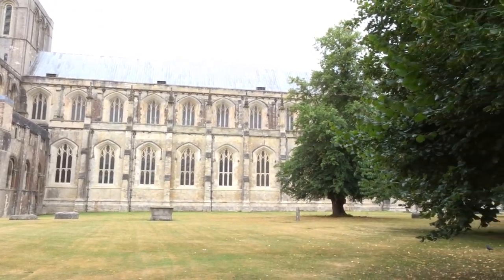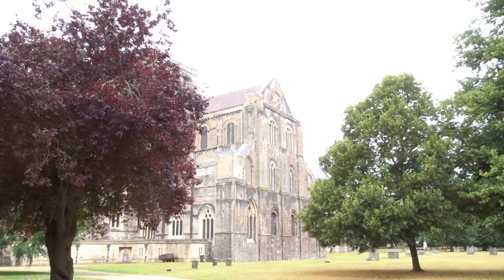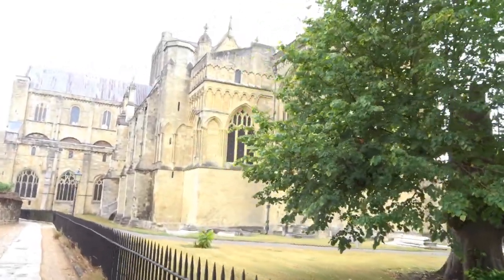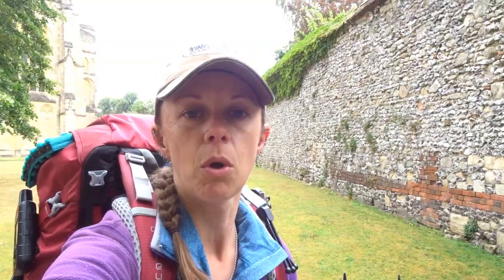I just wanted to go over a couple of things about Winchester. It's an old market town. Winchester was originally a Roman town. Venta Belgarum was the Roman name, the Latin name for it, which also originally came out of an Iron Age town called Opidium that was originally on the site thousands of years ago.